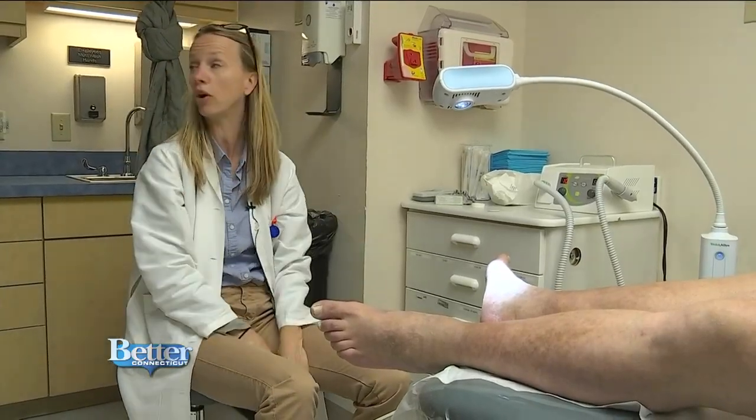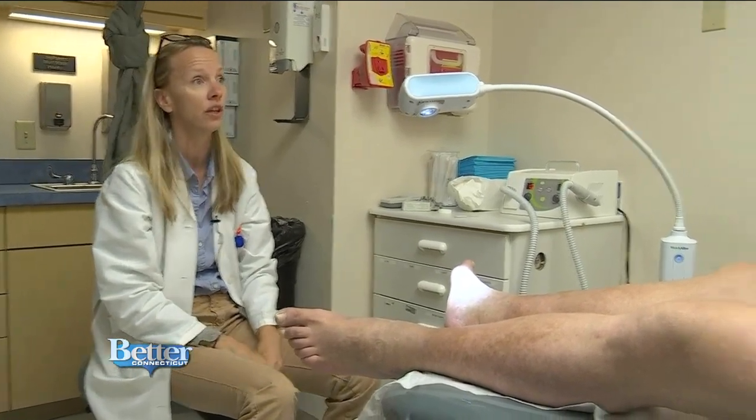Chris is lucky in that he has really good pulses and great circulation. His diabetes is very well controlled, so generally he does really fine with these types of little things that happen.